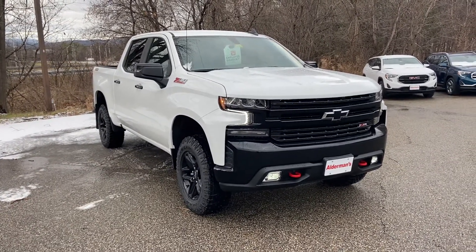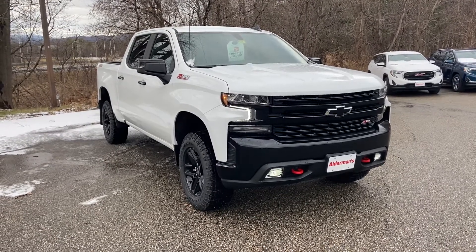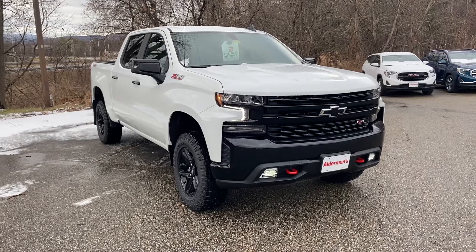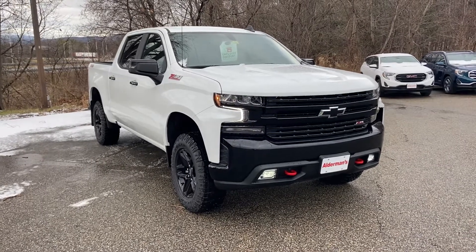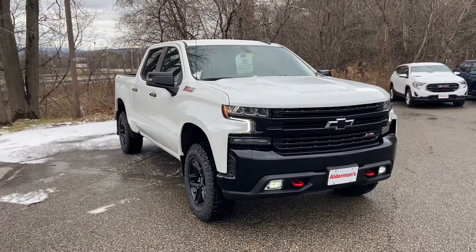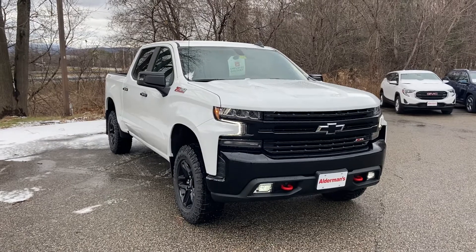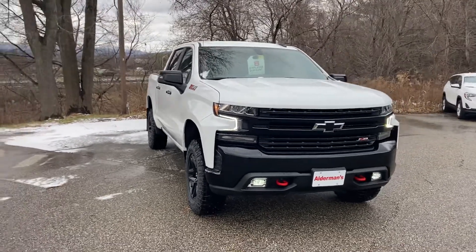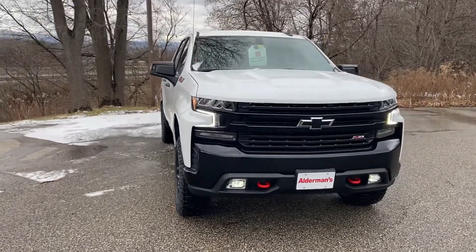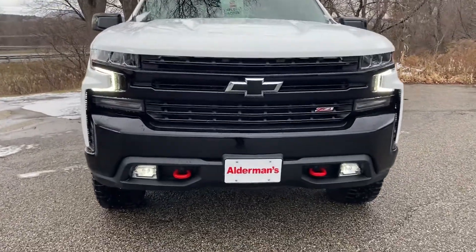This is a 2021 Chevrolet Silverado 1500 Trail Boss in white with nice black accents on the wheels, front grille, and back bumper. I wanted to give you a personalized video tour of this truck with all the features. It's very similar to what you drove and gets you a lot of nice space inside with the crew cab. I'll go ahead and start the tour here.